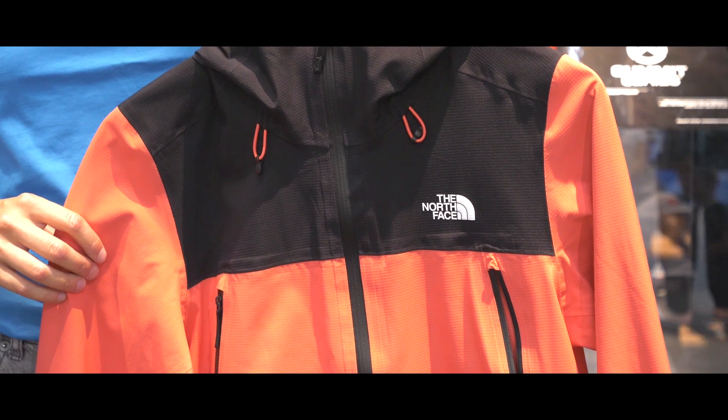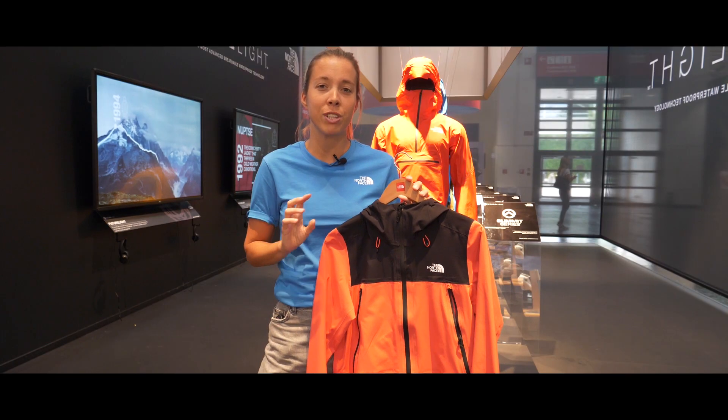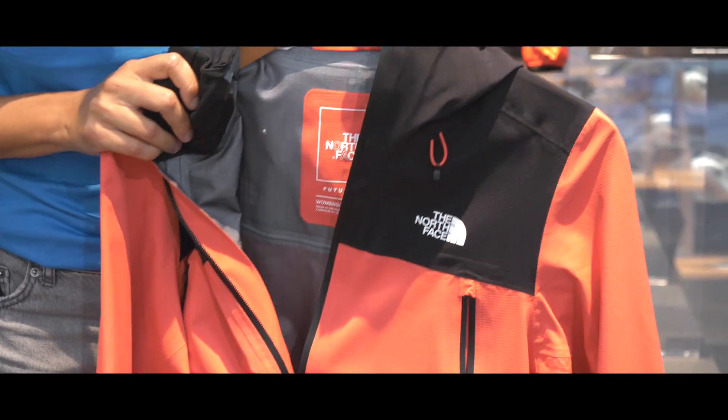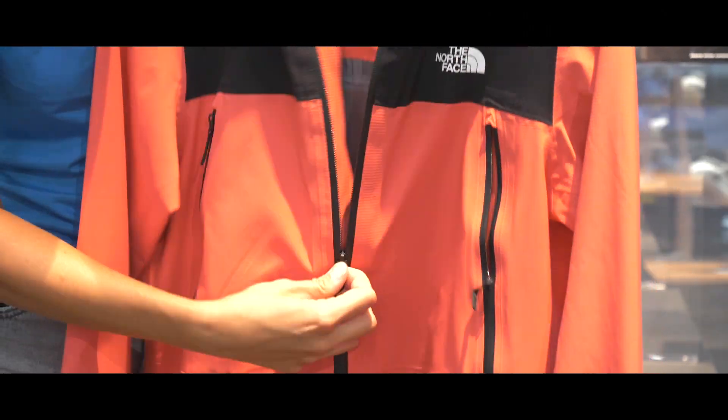Just to give you a little example: the breathability level of this jacket is 70,000. This really is outstanding — it's four times more on average compared to the rest of what is available in the market.